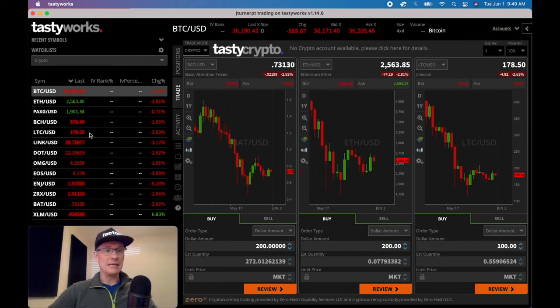You can buy and sell any of these. One thing you should be aware of is you can't short sell any crypto at this time. So you can't borrow shares, sell them, and then buy them back lower like you would with AMD or Tesla or any other stock in a margin account. In the crypto space, you can only buy and sell.